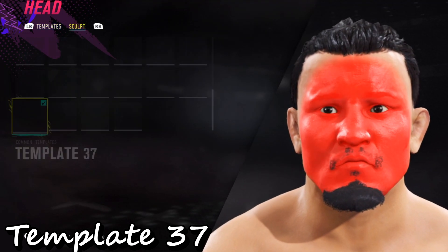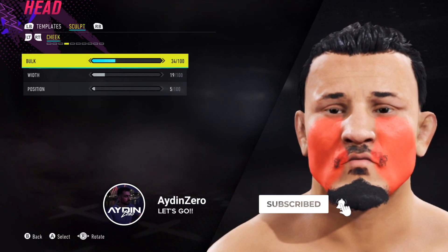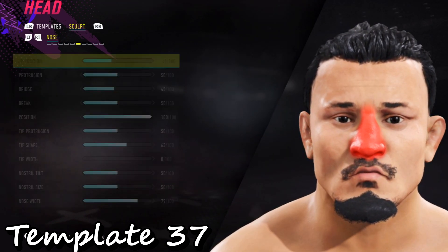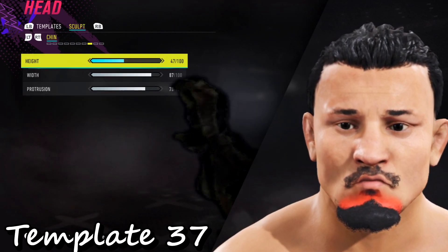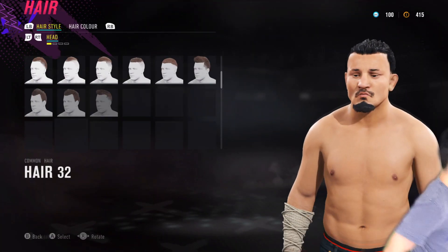Hey, what's up guys, Aiden here. Today we're having a look at Johnny Depp and Amber Heard calf formulas. If you guys are enjoying the content, hit the like button. If you're new, subscribe. If you've got recommendations for calves, drop them in the chat. Let's jump into this one.